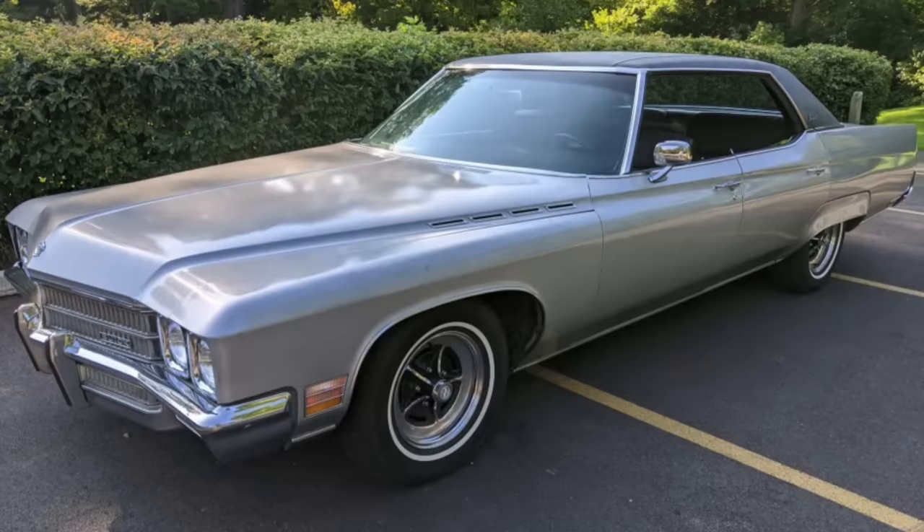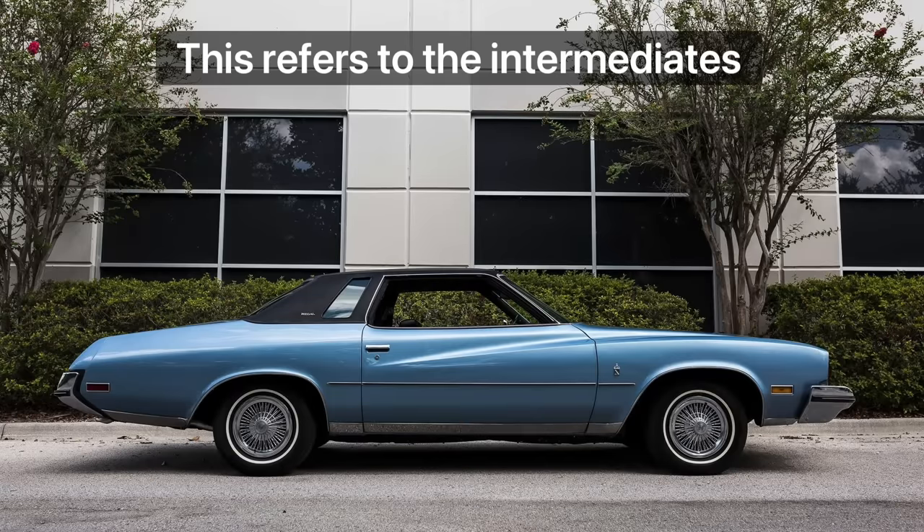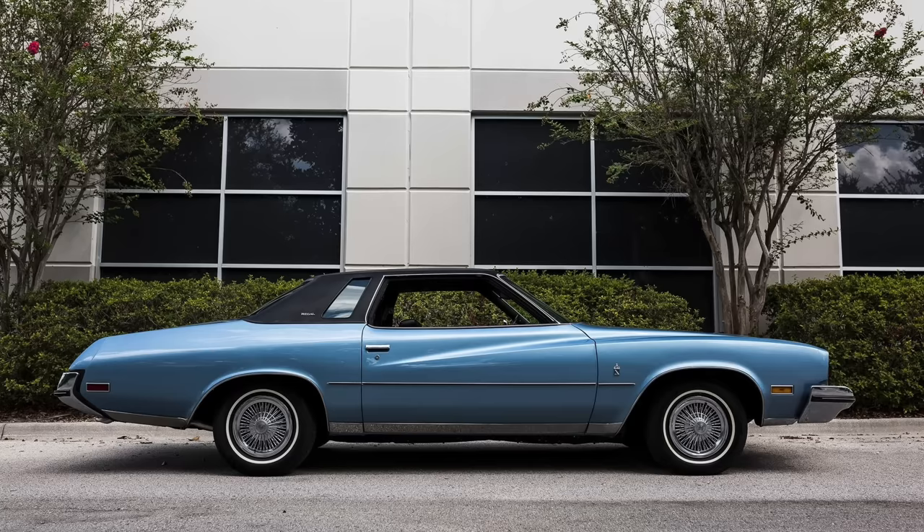The full-size vehicles had been redone for the 1971 model year across all of the General Motors divisions, and in 1973 they would be all new across all the divisions as well — whether you selected the Chevrolet Malibu, the Pontiac Le Mans or the Grand Am, or the Buick.